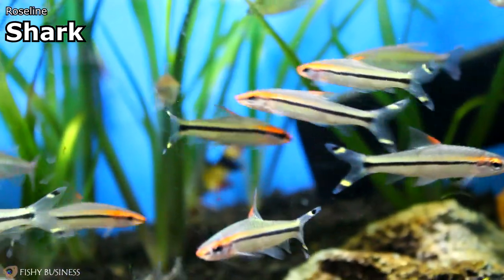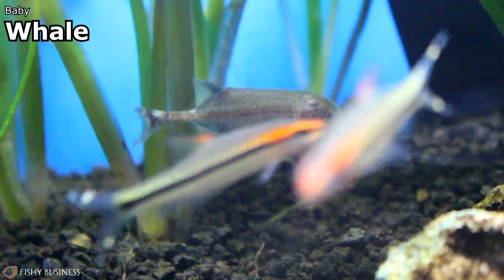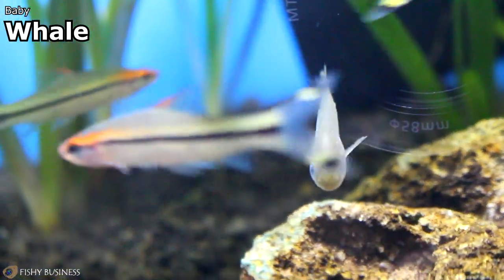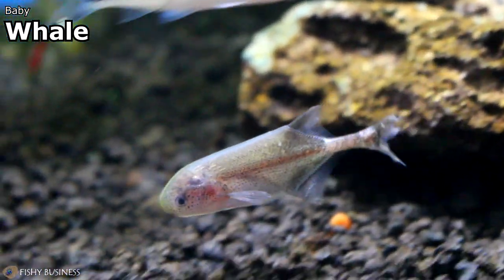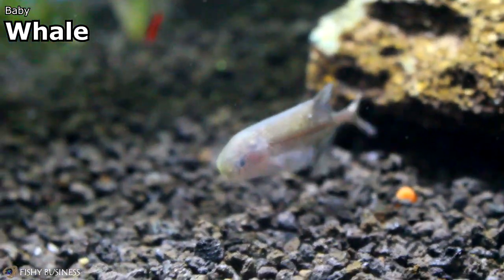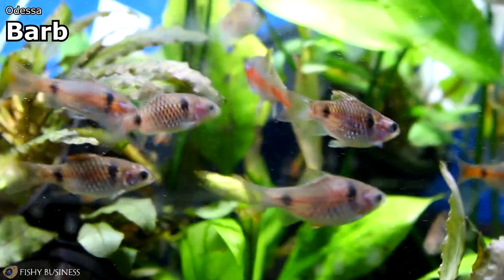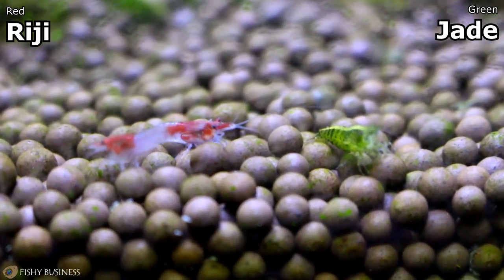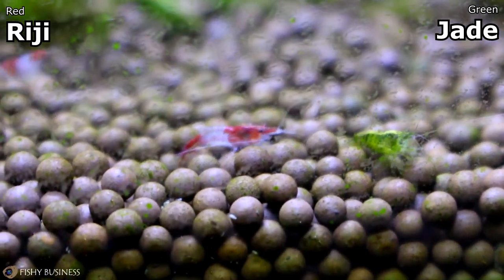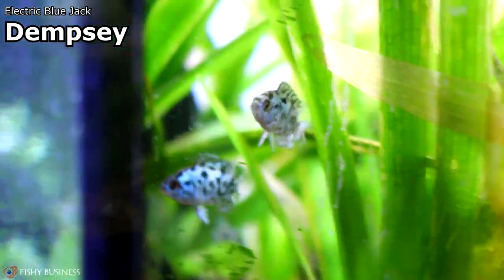Congo tetras and roseline sharks came in today. Baby whales — which we have not had in a long time. These are not whales, but they are whale-looking fish that we don't typically stock because we don't have a specific area to keep them. They are not brackish fish; they are a very sensitive fish, but they do great in planted aquariums. Moving from these, we got in some Odessa barbs. Right over here with the plants we got in some really cool neocaridina shrimp — the jades, the green ones, and some really cool reds that we don't typically have. We also got in some really beautiful Electric Blue Jack Dempseys this week — super small but with a very strong electric color.